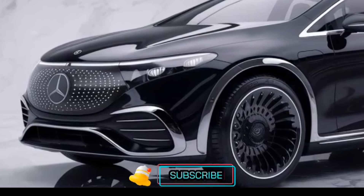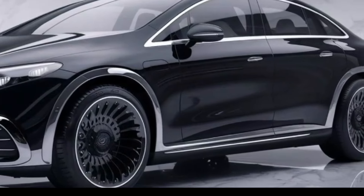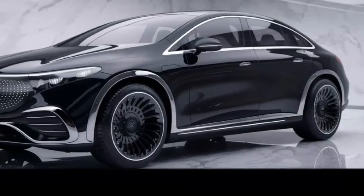If you're looking for more information on the 2025 GLE or want to see how it compares to the competition, hit that like button and subscribe to our channel for more exciting car reviews.